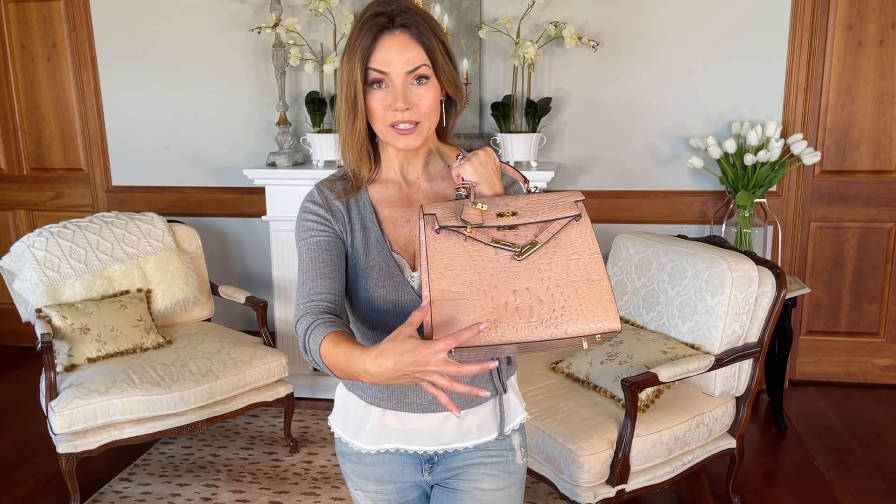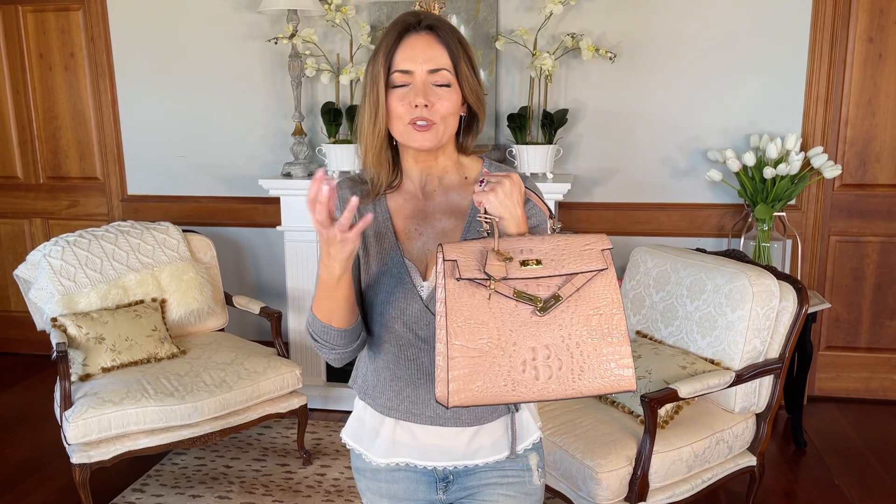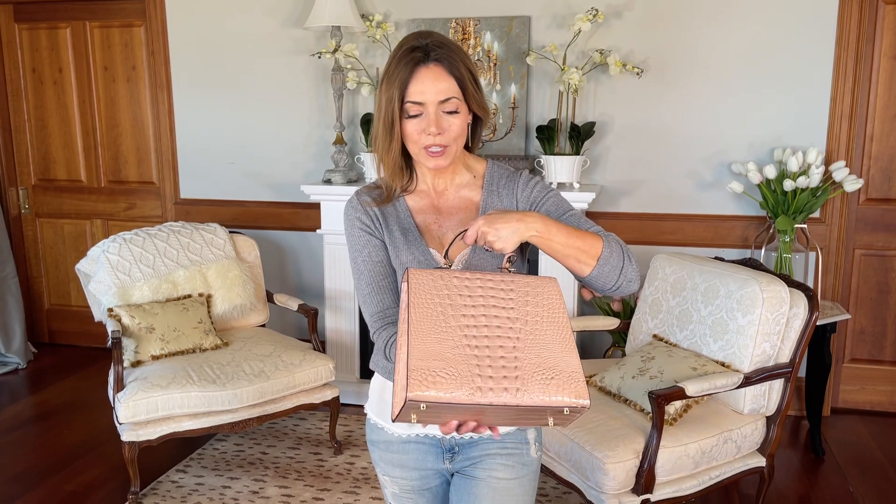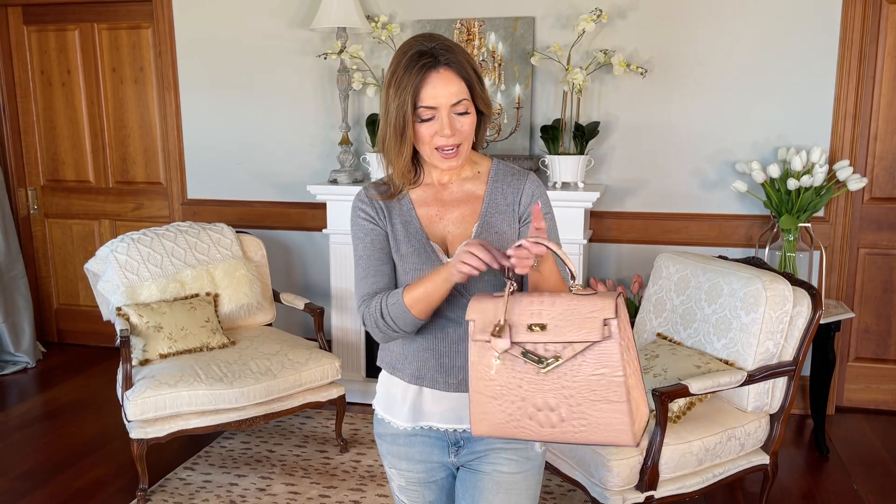It's a beautiful hornback croco embossing on the leather — the soft, gorgeous pink blush, just the perfect color. The placement on the leather is gorgeous. Doing leather this way makes it much more dimensional and much more expensive because there's a lot more waste, since it has to be placed exactly right. It even has feet on the bottom.